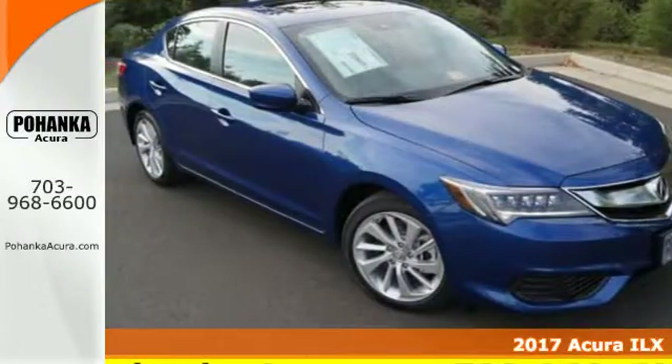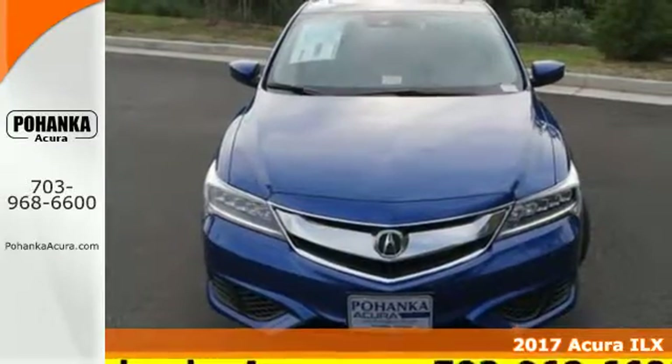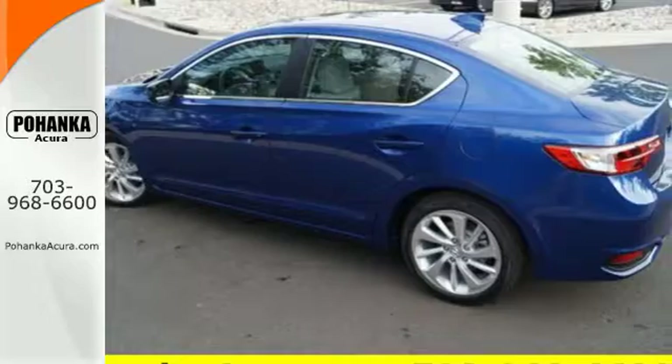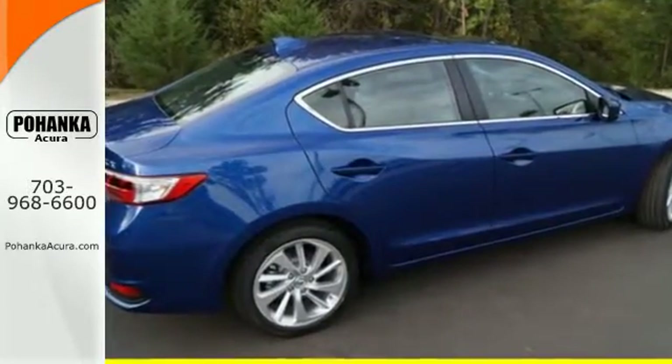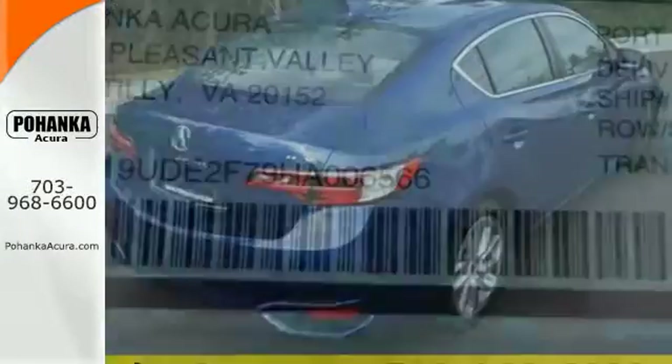It's a 2017 Acura ILX. Each time you get behind the wheel, there's the desire for an experience — the journey while reaching the destination. This ILX gives you classic sport sedan proportions with the refined ride of a luxury road car, making the journey the perfect experience.